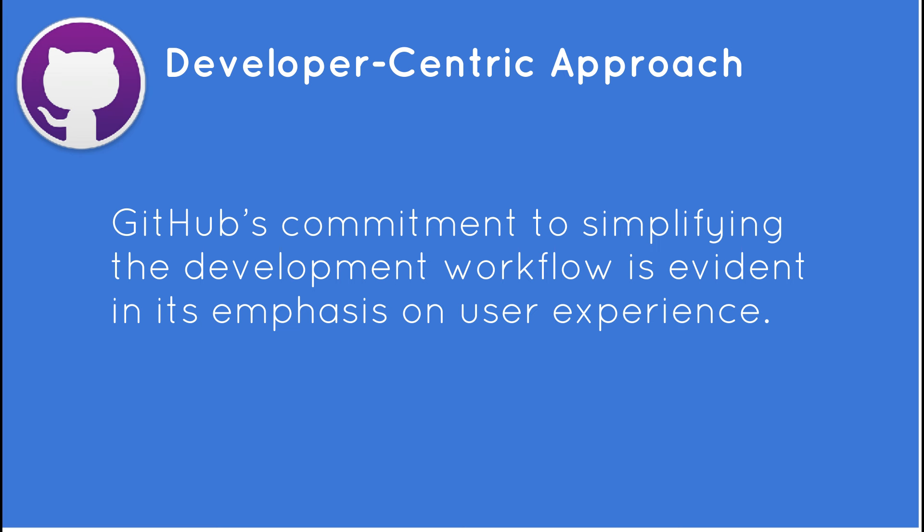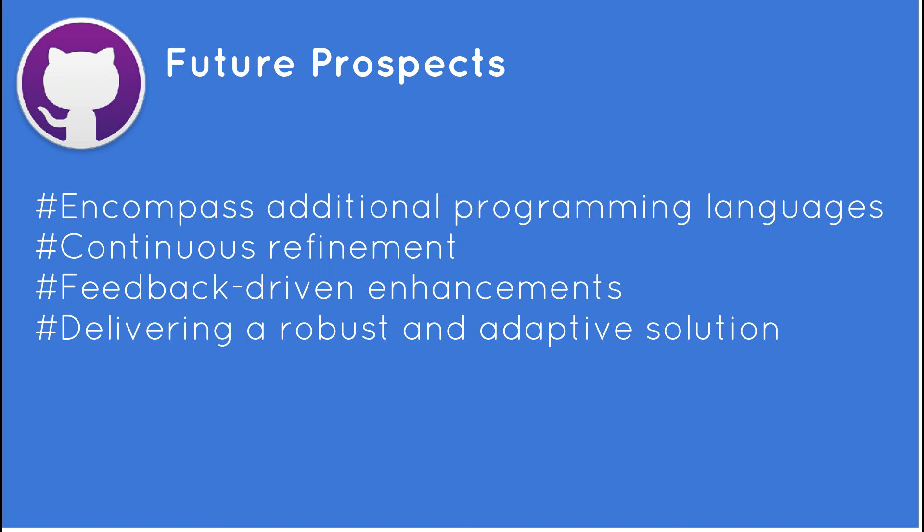GitHub envisions expanding the scope of code scanning Autofix to encompass additional programming languages, catering to diverse developer communities. Moreover, continuous refinement and feedback-driven enhancements underscore GitHub's commitment to delivering a robust and adaptive solution.